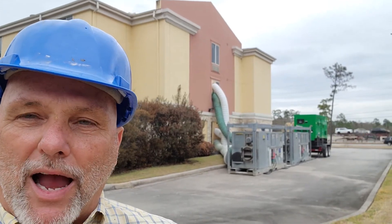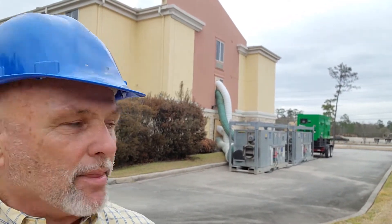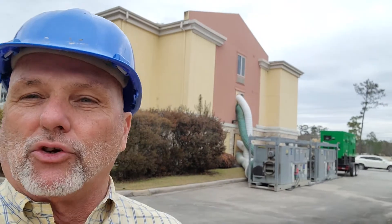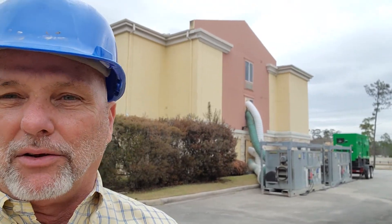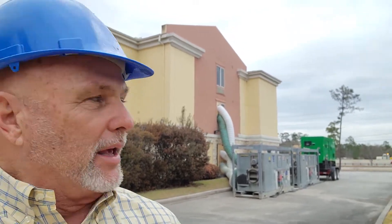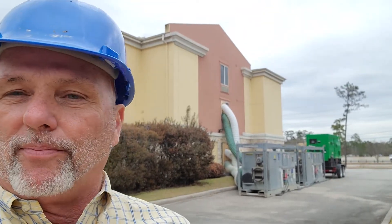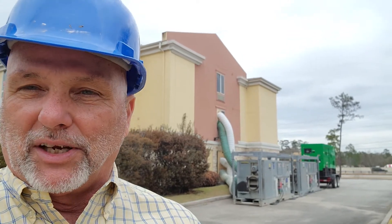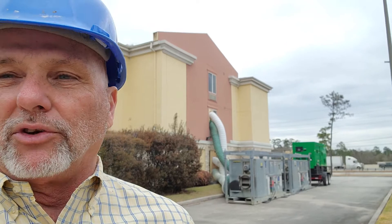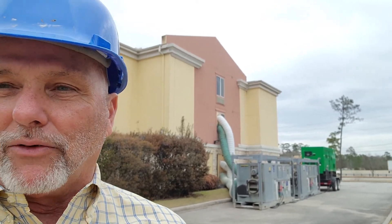Right back behind me here are the giant skid-mounted desiccant dryers and a monster generator. This is basically how you do industrial-level site drying. They've even got units that are five times as big as these — not here of course — but this is going to be adequate to do the job and get this thing dried out.